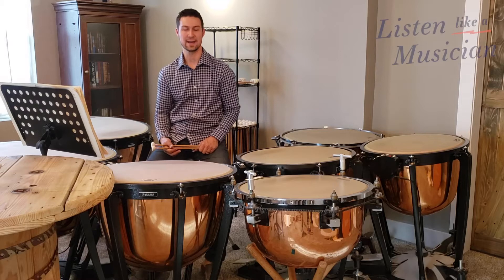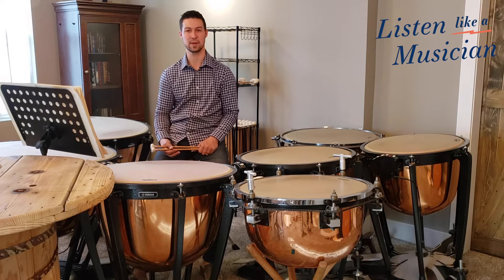Hi, I'm James Wyman, principal timpanist of the VSO, and I'd like to give you a quick rundown on Philip Glass's Concerto Fantasy for two timpanists and an orchestra.